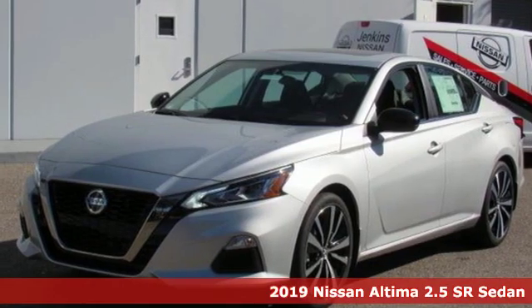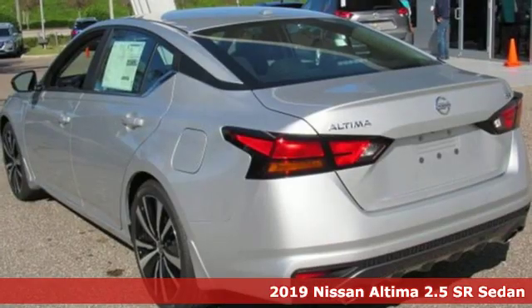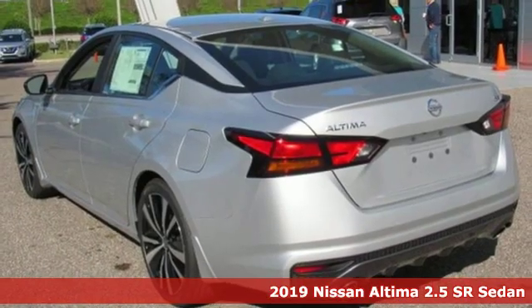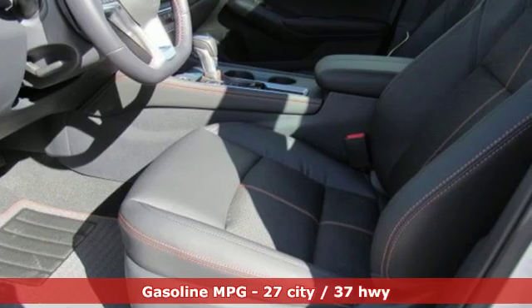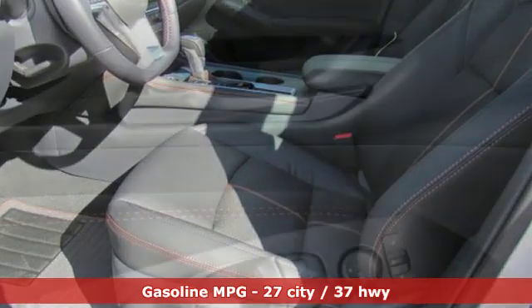Here's a new 2019 Nissan Altima. This sedan comes equipped with a suite of standard safety, driving, and convenience features aimed to inspire certainty behind the wheel. It's well equipped with the features you need.